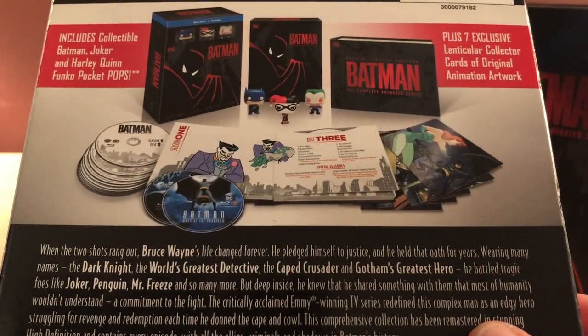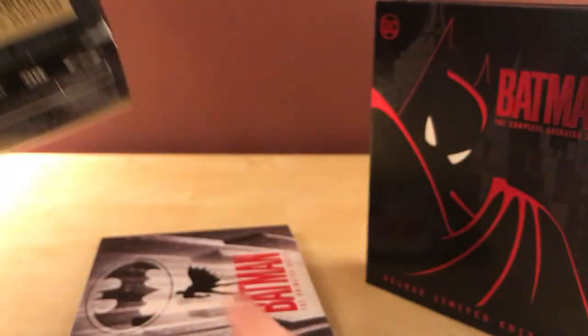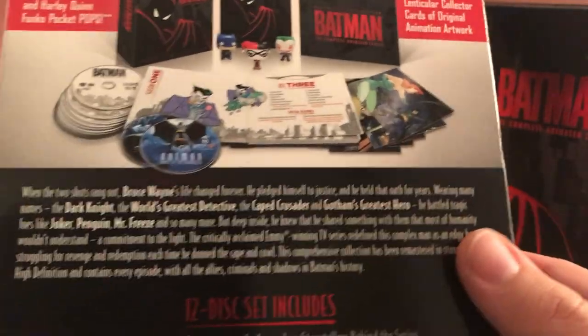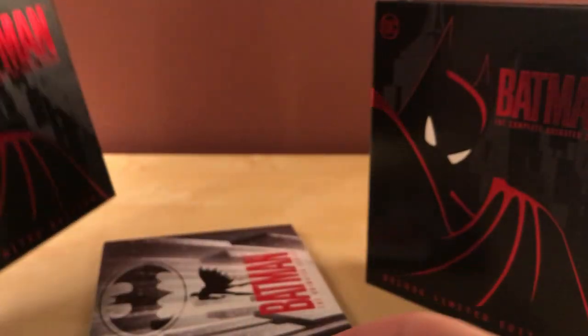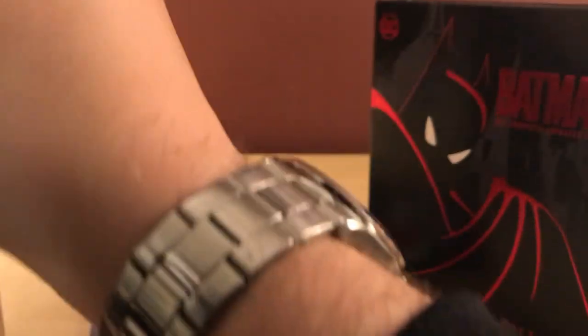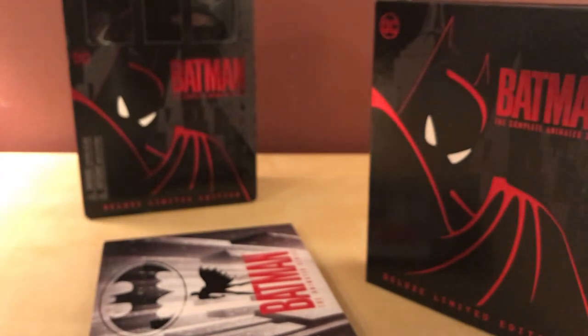The back says it comes with the little pops and seven exclusive lenticular collector cards, which I haven't found yet. It's a book format with all the episodes and the two movies — a 12-disc set. I'm assuming there will be a regular non-deluxe edition released eventually, though they haven't announced it as far as I know.